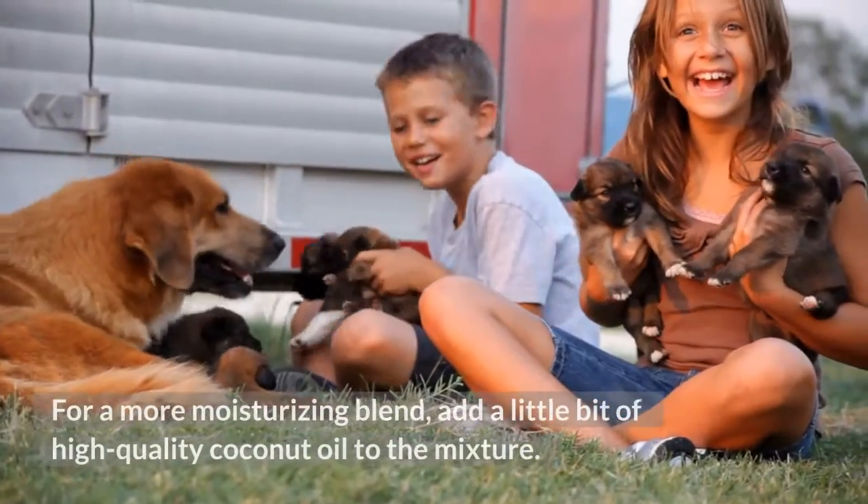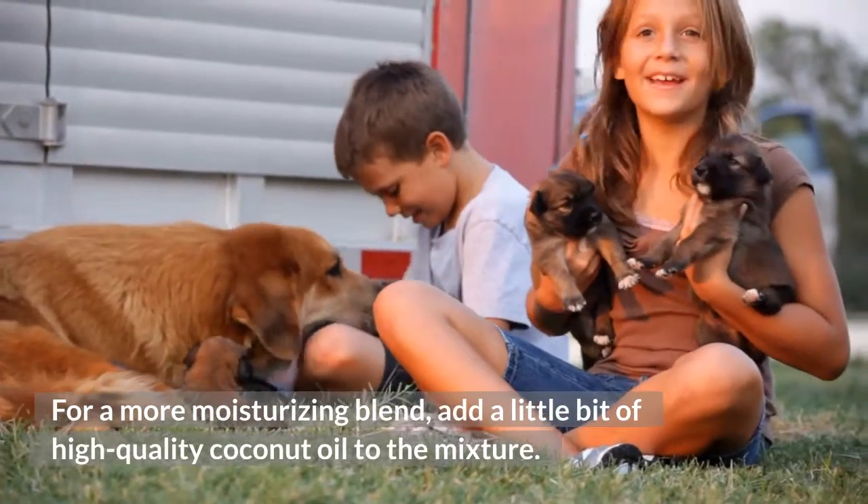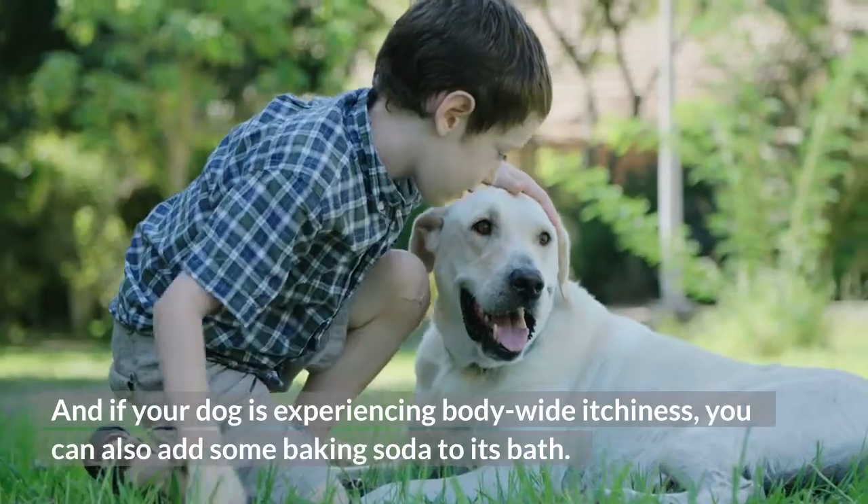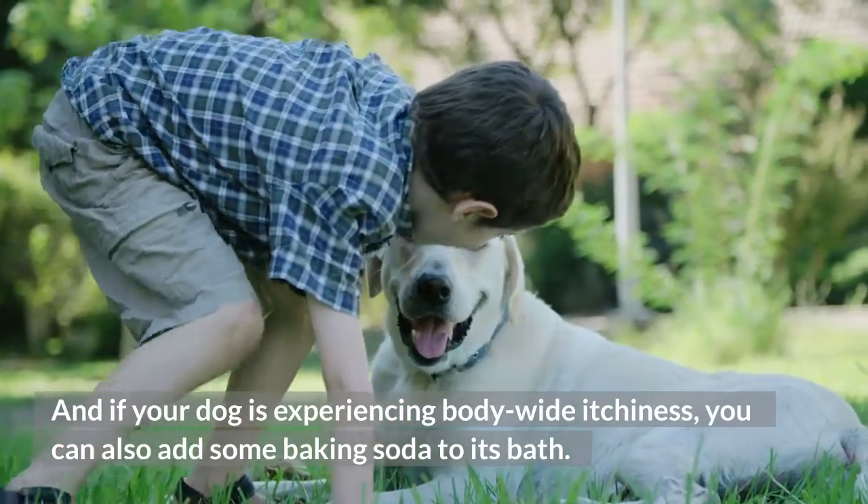For a more moisturizing blend, add a little bit of high-quality coconut oil to the mixture. And if your dog is experiencing body-wide itchiness, you can also add some baking soda to its bath.